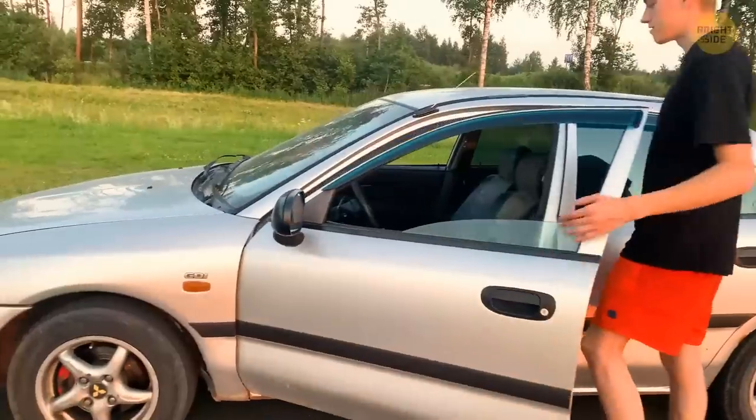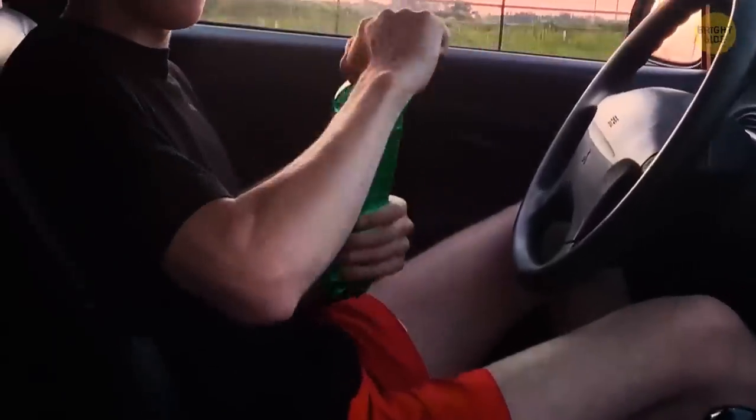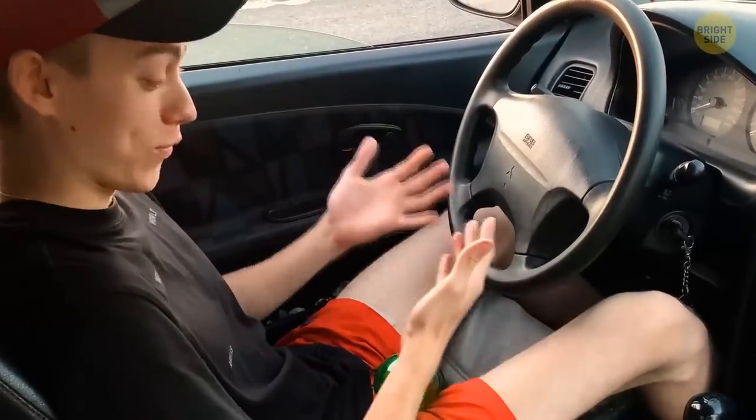It's a hot summer day and all you want is a cool, refreshing drink. You jump into your car and grab that bottle you left in the front seat — but no, you could boil some lunch in it, that's how hot it is.